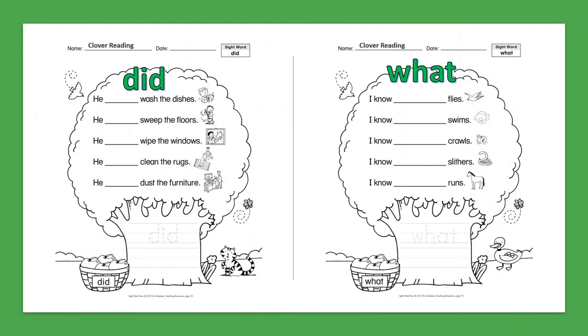Sight Word: Did. He did wash the dishes. He did sweep the floor. He did wipe the windows. He did clean the rugs. He did dust the furniture.